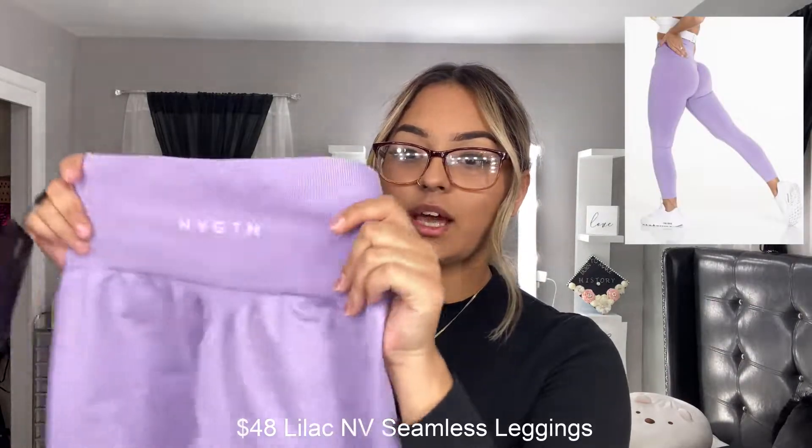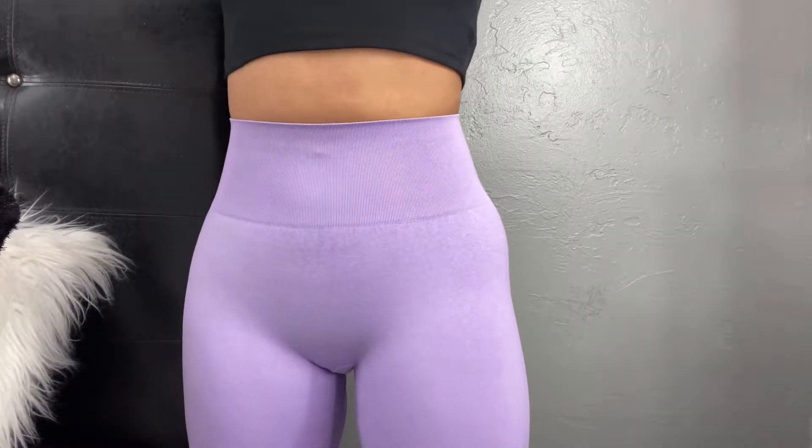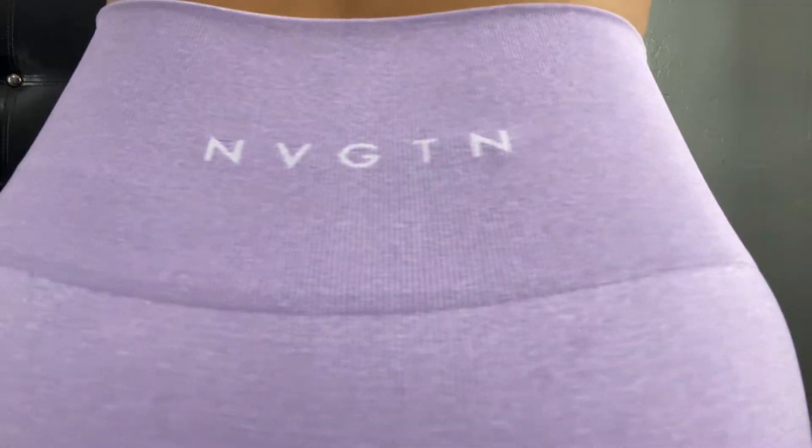Moving on to this color — this is the only pair I haven't worn at all. These are the lilac ones and they're really really cute. I feel like lighter colors really make me pop, so personally I like lighter colors a lot more than darker ones. I'm obsessed with that color — I don't own any purple ones at all. I definitely love the way they shape your legs and your butt. Like everything just looks really good.